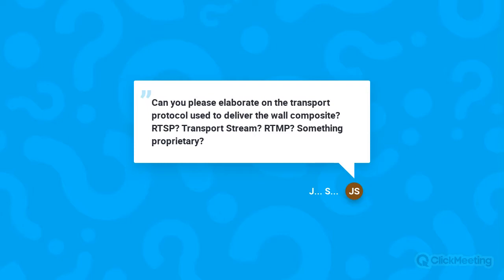Can you elaborate on the transport protocol used to deliver the wall composite — RTSP, transport stream, RTMP, or something proprietary? Currently we're using RTSP, or RTP over RTSP, for our wall stream.